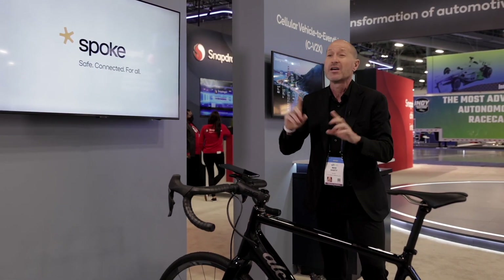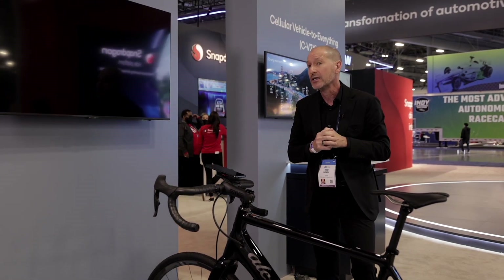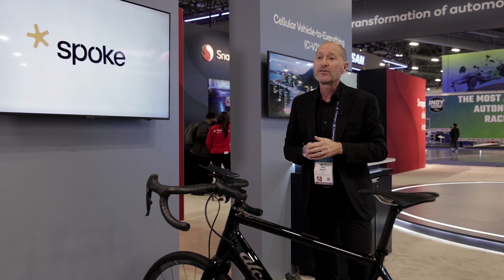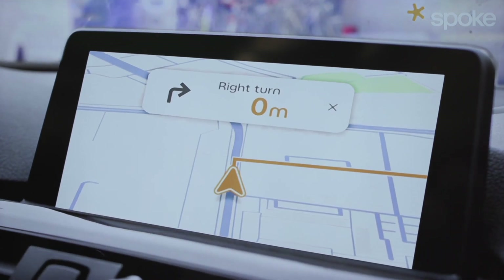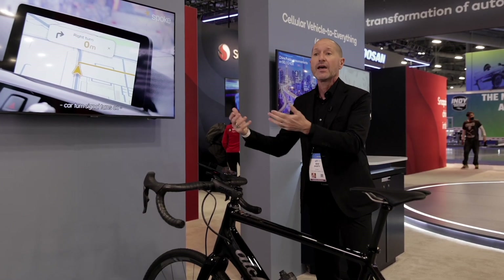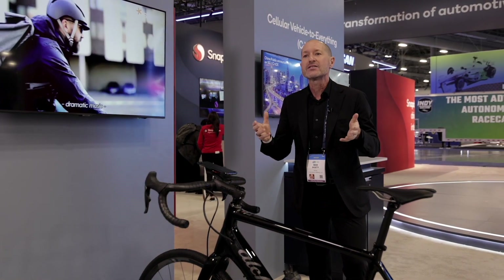There is nearly real-time — about 10 times per second — communication between the motorist and the cyclist. Additionally, we've layered on 5G capability that allows for a richer connected experience between the cyclist, bicycle OEMs, and their clients, as the bicycle industry has traditionally been very non-digital.